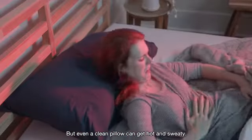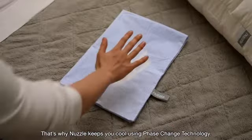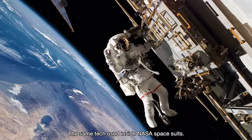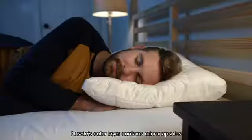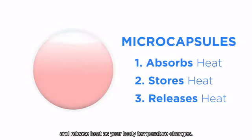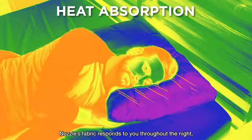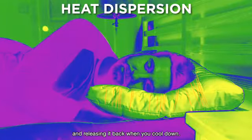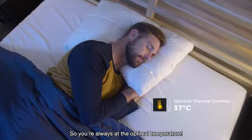But even a clean pillow can get hot and sweaty. That's why Nuzzle keeps you cool using phase change technology — the same tech used inside NASA spacesuits. Nuzzle's outer layer contains micro-capsules that can absorb, store, and release heat as your body temperature changes, absorbing heat when you get hot and releasing it back when you cool down, so you're always at the optimal temperature.